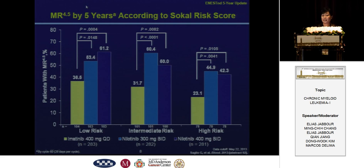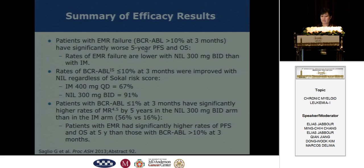We can see the deep molecular response of MR4.5 by five years, according to the Sokal score, in the nilotinib groups is much higher than with imatinib. As presented by Dr. Jabbour, the rate of early molecular response failure is lower with nilotinib compared with imatinib, and the rates of BCR-ABL less than 10% at three months were improved with nilotinib regardless of Sokal score.